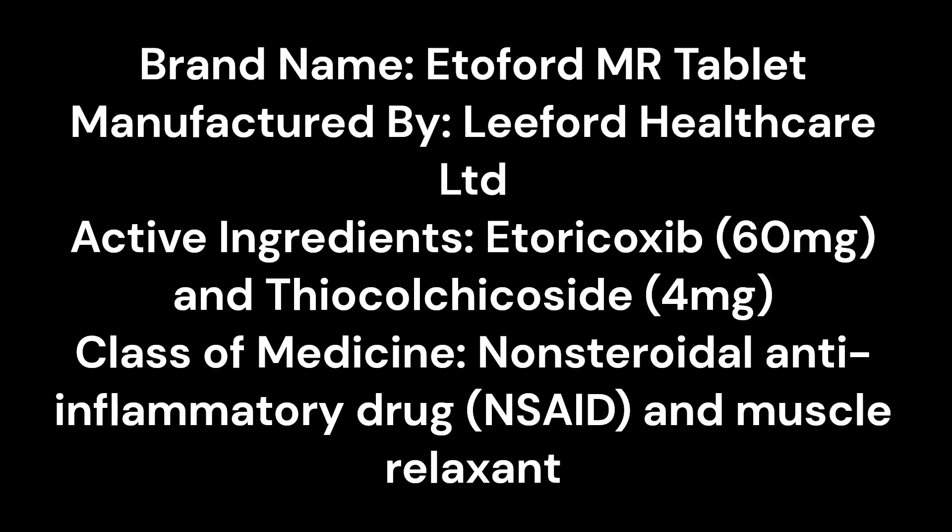Brand name: EtoFord MR Tablet. Manufactured by Leiford Healthcare LTD. Active ingredients: Etoricoxib 60mg and Thiocolchicoside 4mg. Class of medicine: Non-steroidal Anti-Inflammatory Drug (NSAID) and Muscle Relaxant.